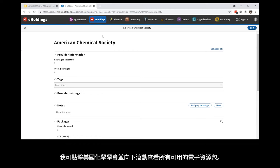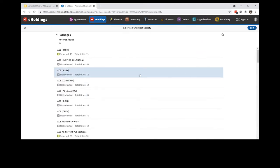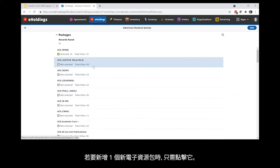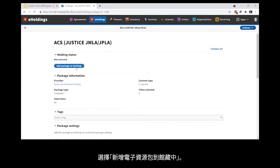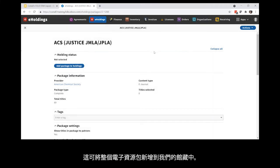I can click on American Chemical Society and scroll down to see all of the available packages. If I want to add a new package, I simply click on it and select 'add a package to holdings.' This will add the entire package to our holdings.